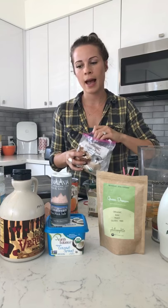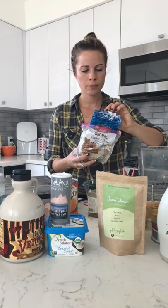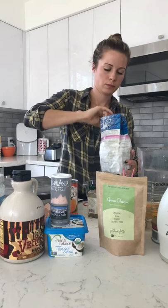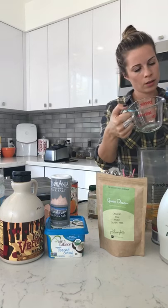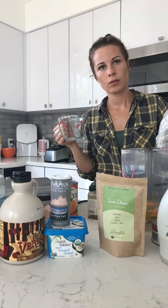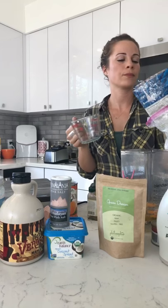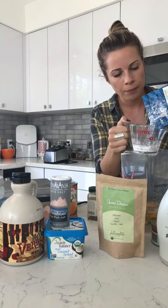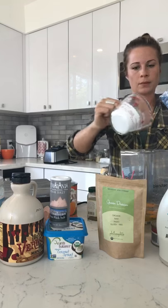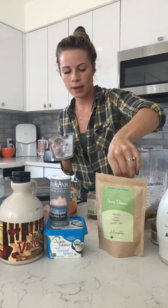For the flours, we need three fourths cup of tapioca starch and half a cup of coconut flour. So we've got our coconut flour and tapioca measured out and in the blender.